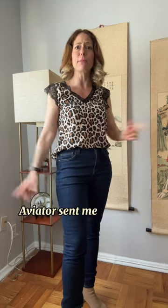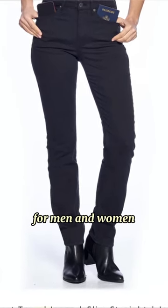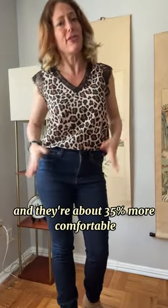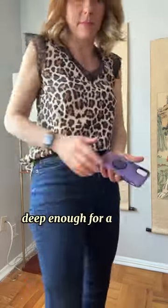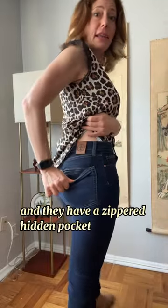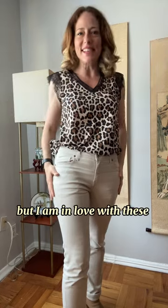But a few years ago, Aviator sent me their best travel jeans. They come in a variety of styles and colors for men and women. They're still legit denim jeans, but they dry 25% faster and they're about 35% more comfortable. They also have deep front pockets, deep enough for a phone, which for women's clothing is unheard of. And they have a zippered hidden pocket in the back. I was happy with these jeans, but I am in love with these jeans.